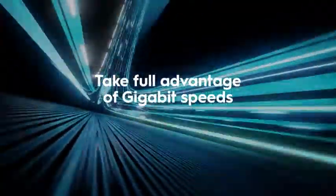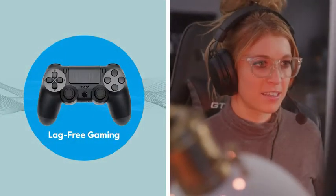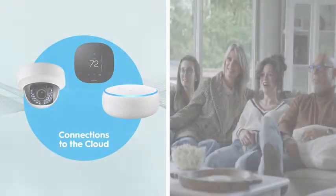Hytron's Coda Modem lets you take full advantage of fast gigabit speeds that deliver lower latency for lag-free gaming, buffer-free 4K streaming, and faster connection to the cloud.